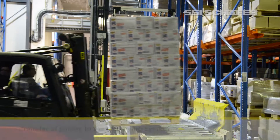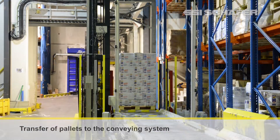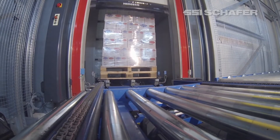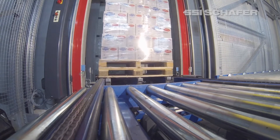From goods receiving, the supplied pallets are transferred to the conveying system. Afterwards, items are moved on system pallets to the infeed stations in the High Bay Warehouse.